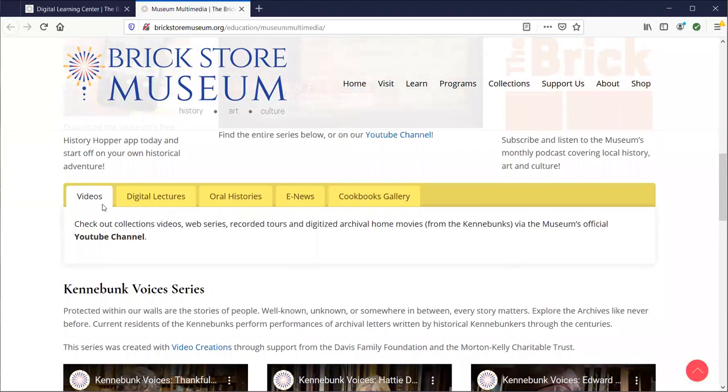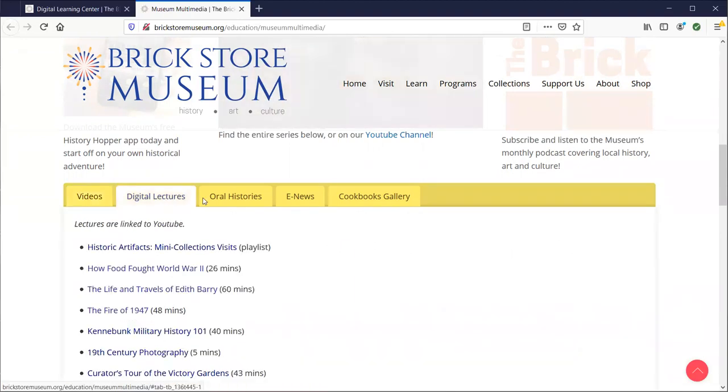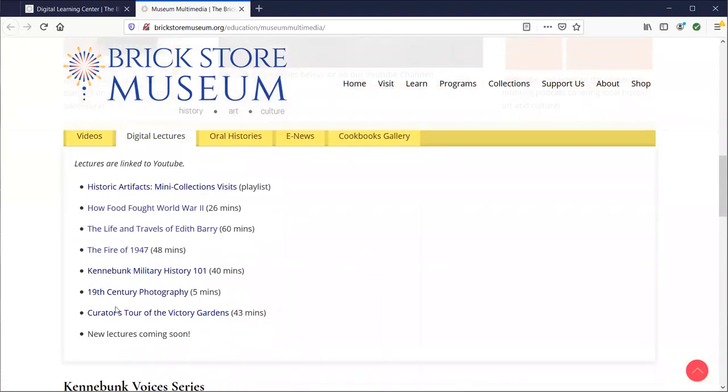We have all of our videos — collections tours, lectures, and everything else — on our YouTube channel, and that link is right here. If you click on Digital Lectures, we have them all listed here. These continually get churned out by the museum when we have time, so this will be added to frequently. We have minute ranges listed with them; all you have to do is click and it'll start playing.